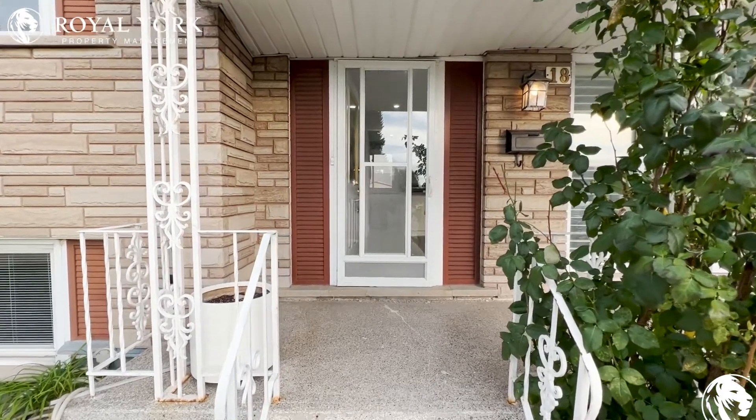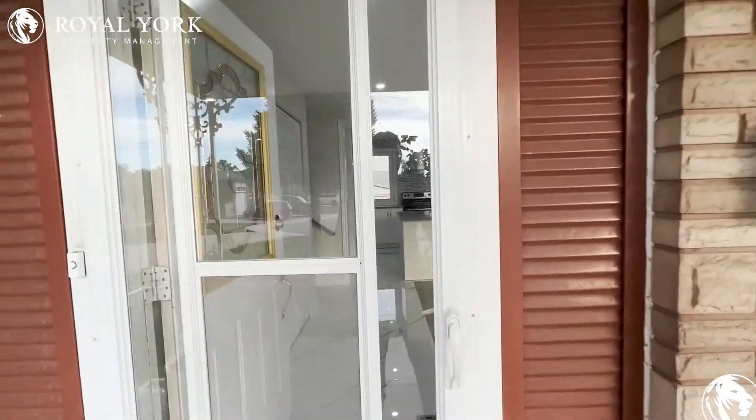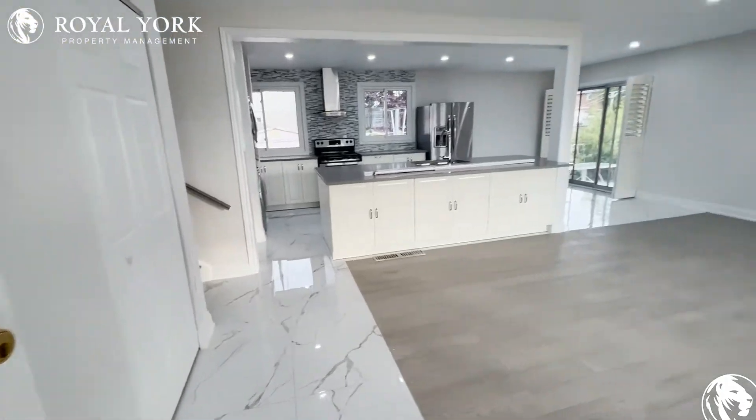Welcome to 18 Kings Court. This three-bedroom main level unit is located in Hamilton. This unit has been fully renovated, with beautiful flooring work here.